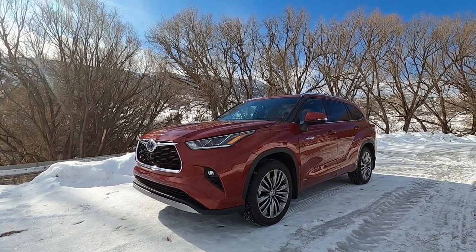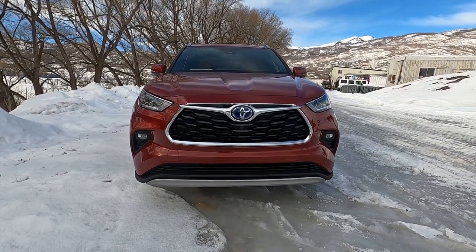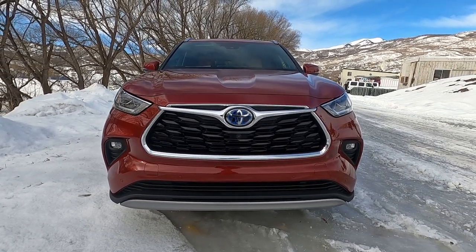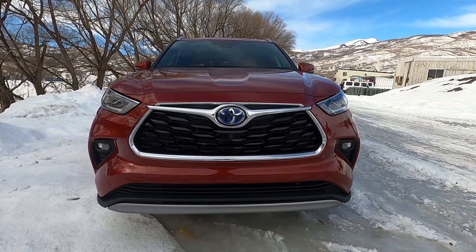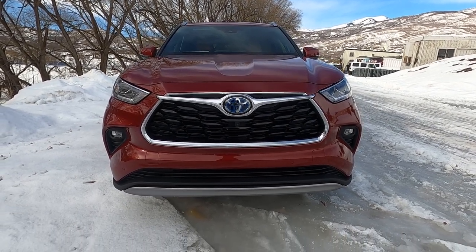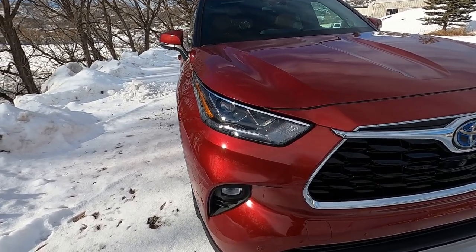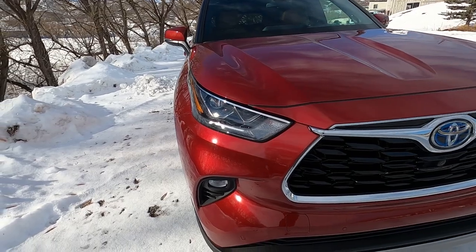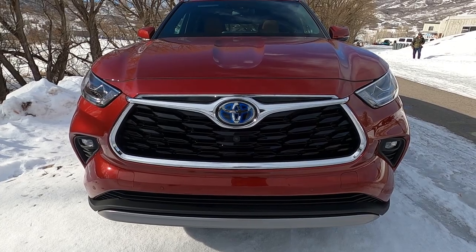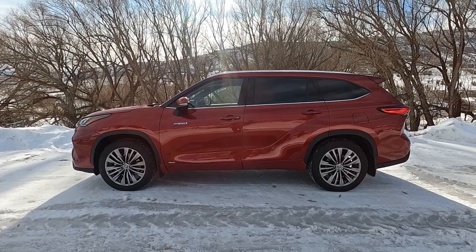The new Highlander's design language is definitely a big departure from the last generation. The front end looks like a cross between a chiseled RAV4 and a round Subaru. The large black grille in the middle is surrounded by a lot of chrome. The platinum trim also gets a painted silver lower bumper. The LED headlights are adaptive, and the fog lights are also LED, available on the higher trims. Because this is a hybrid, the Toyota emblem has a blue background.